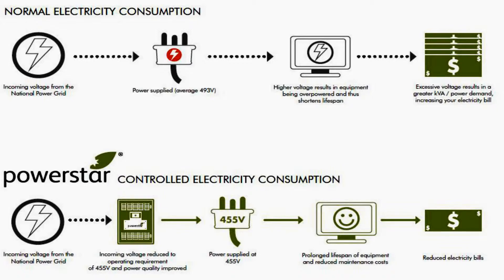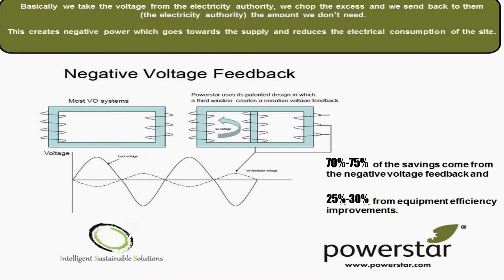The specific savings in terms of energy and reduced maintenance can be significant. These efficiency savings, while important, represent typically 25-30% of the overall savings. 70-75% of the savings are delivered from the patented technology, which is known as negative voltage feedback.